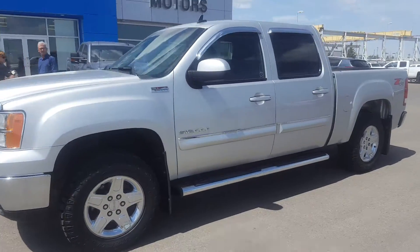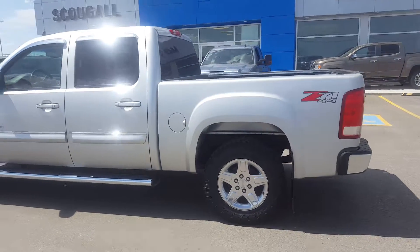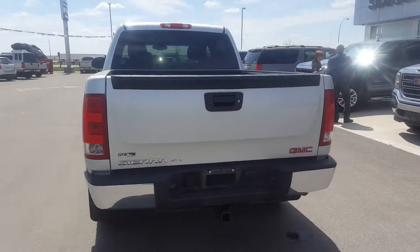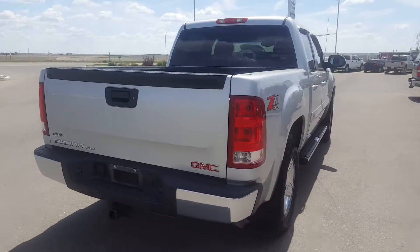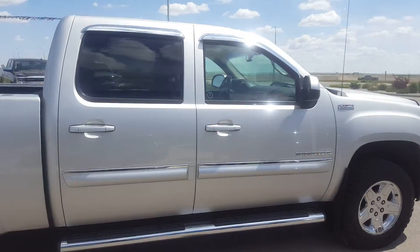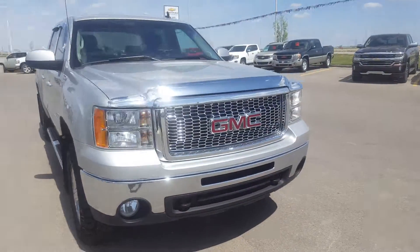Very good day from Schugel Motors in Fort McLeod. Stock number 168358. We're looking at a 2010 GMC Sierra 1500 SLT. This is a crew cab, silver in color, Z71 edition, has running boards, powered by a 5.3 liter 8 cylinder engine and an automatic transmission.